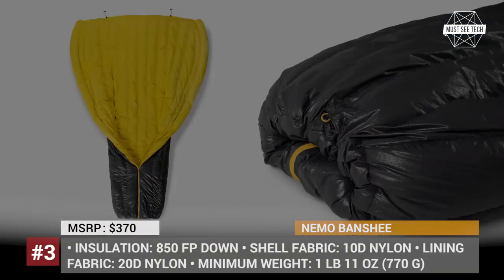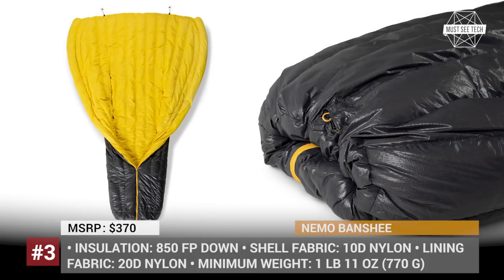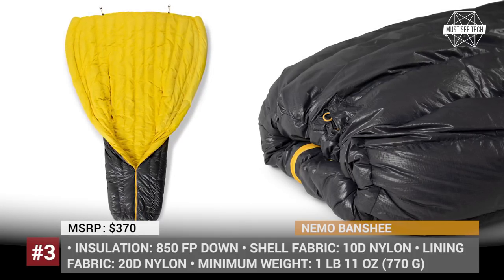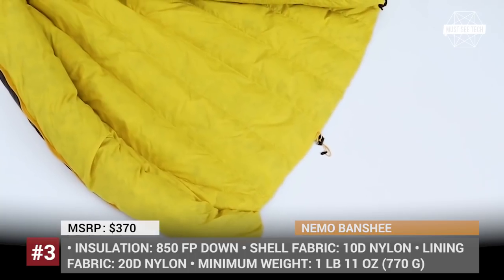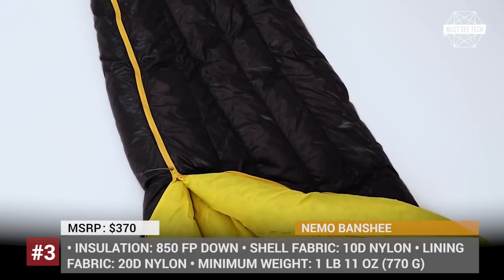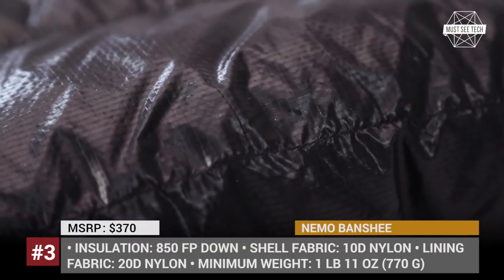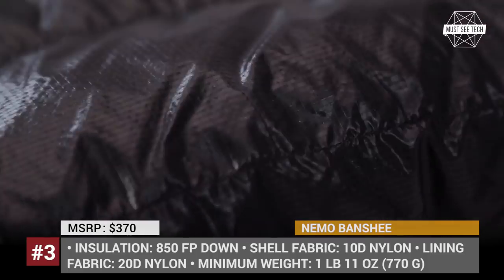Neemo Banshee: If you are going backpacking and are looking for a more versatile sleeping system than a regular bed, consider the all-new ultralight transforming Neemo Banshee. In warmer weather, it serves as a quilt, but if the temperature drops, it turns into a cozy sleeping bag that can withstand 20 degrees Fahrenheit or minus 7 degrees Celsius conditions.